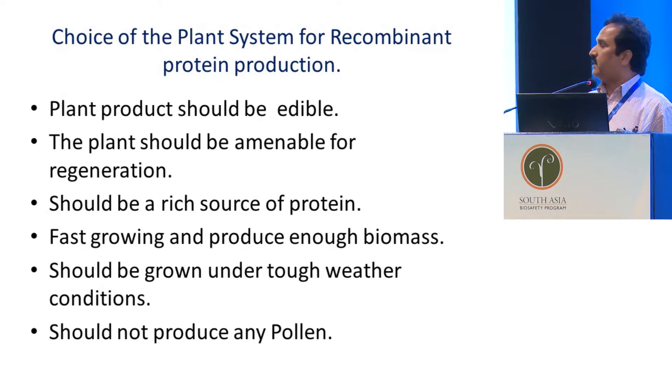For the production of recombinant proteins in plants, the choice of plant system is very important because the plant product should be an edible one. Many people use tobacco as a model crop because it is easy to transform — you can incorporate any gene — or they use Arabidopsis. But it's of no use; even if you transform these plants, you cannot use them as a product. So we have to choose an edible plant.